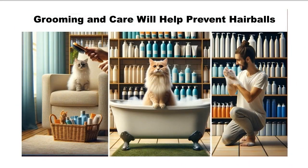Grooming and care is important. Frequent brushing removes loose fur. Also, investigate pastes and gels, and finally, bathing your cat can help prevent hairball formation.